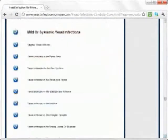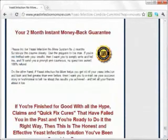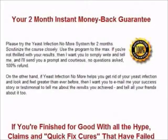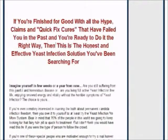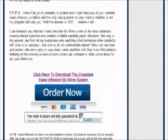Now let's get started. Before buying the product, I'd like to highlight that Yeast Infection No More comes with a 60-day money-back guarantee. Therefore, if you're not happy with your results, you can get a full refund with no questions asked. Now let's scroll down and proceed to click the order button.